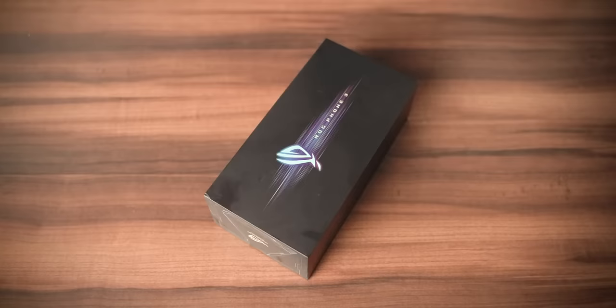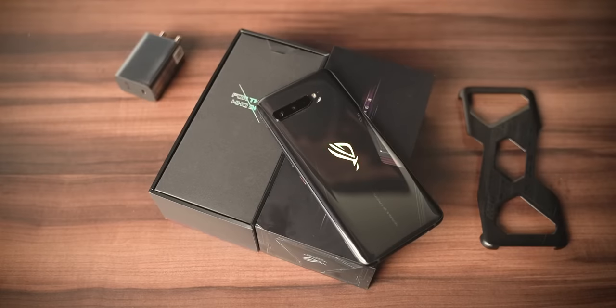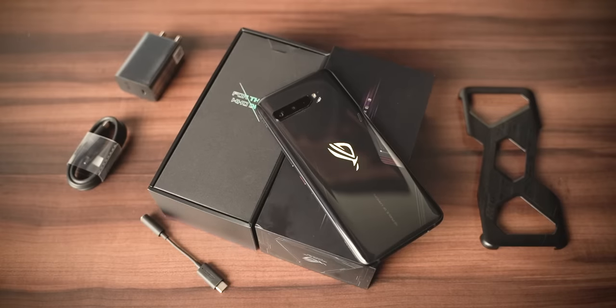Let's go ahead and unbox the ROG Phone 3 — real quick because you've probably watched multiple unboxing videos. We've got the phone, the case, the 30-watt power adapter, and a Type-C to Type-C cable. See, that was quick.